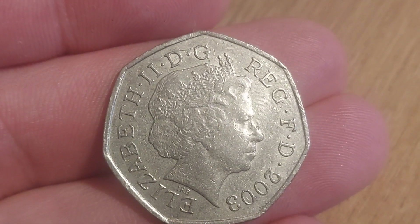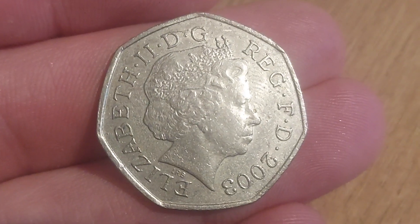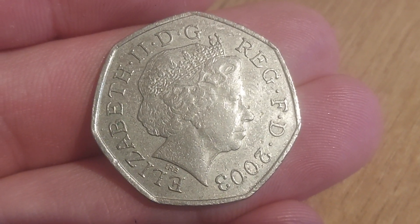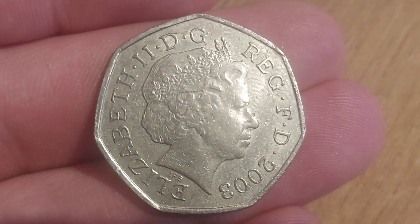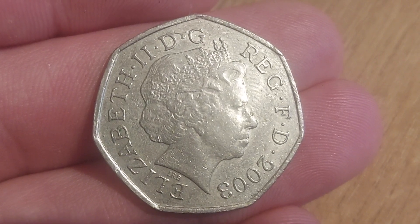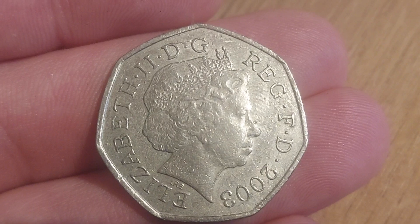I'm sure when you see 2003 at the bottom, a lot of you will know what this coin is already before we get it turned over. Hopefully this is a sign that everyone is finding some nice commemoratives this Saturday. The coin features the fifth portrait of Queen Elizabeth II looking to the right, designed by Ian Rank-